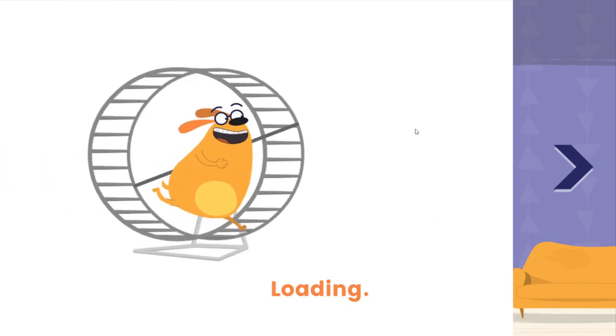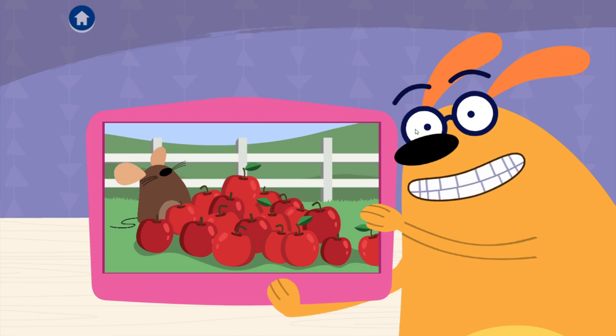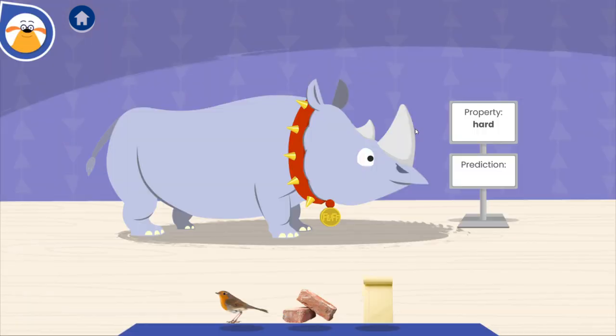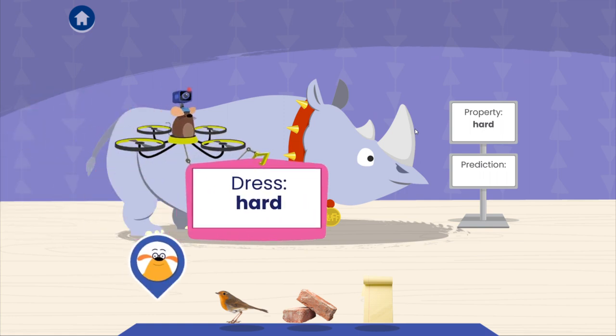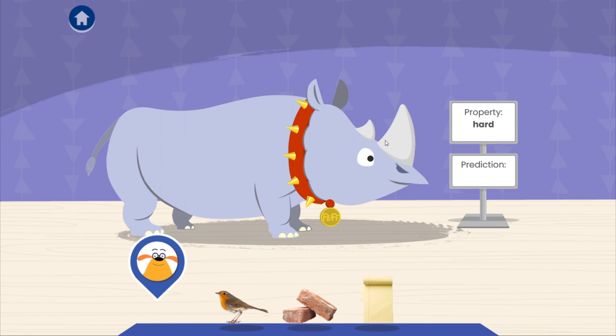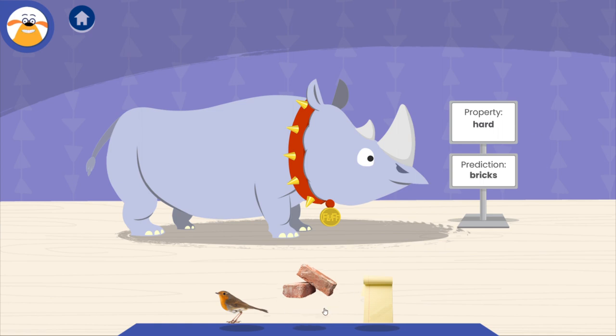Apple picking! Fluff is going apple picking. Cover him in something hard so falling apples won't hurt him. Tap the material you think Fluff should wear for his adventure. A material is the stuff that things are made of. Bricks are clay blocks used to make walls and sidewalks. Tap on Fluff and then color him with the material. Bricks!